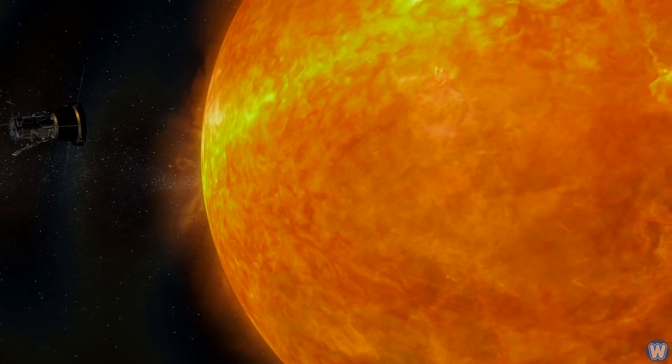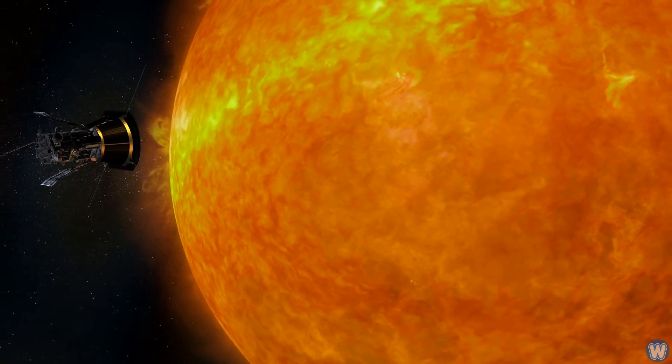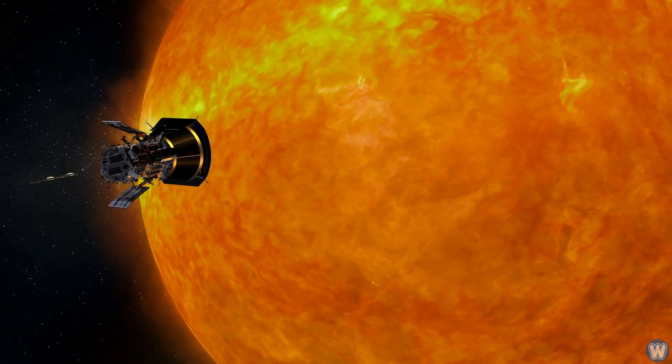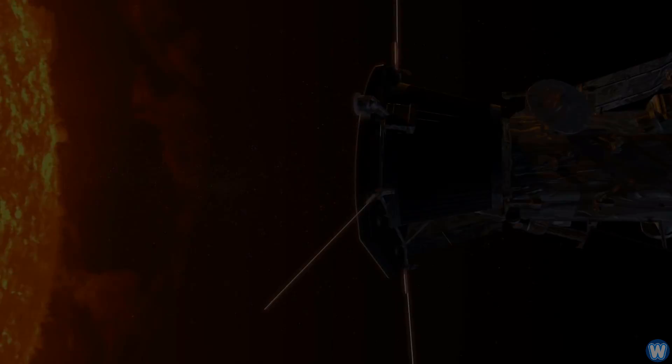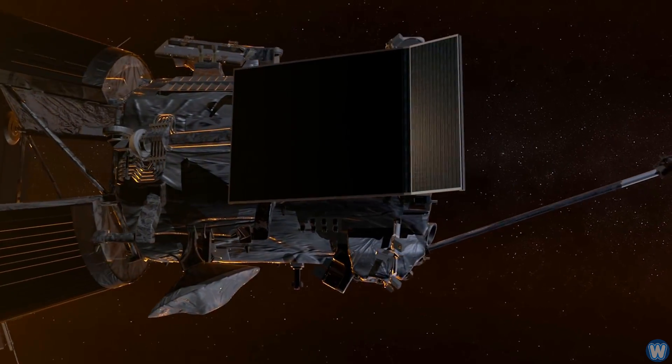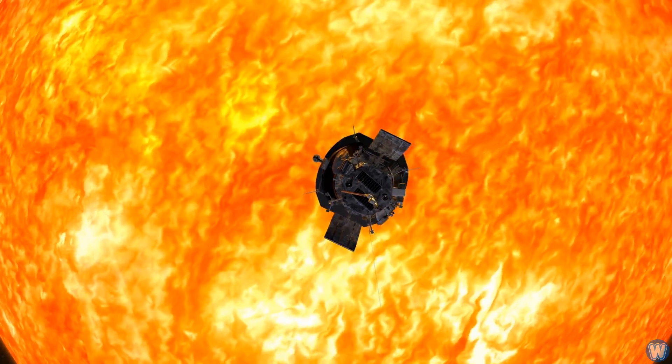The probe's mission will end many years from now, after it runs out of propellant that it needs to keep its heat shield pointed at the Sun. When that happens, the star's blistering heat will burn up 90% of the spacecraft — but not the heat shield itself.